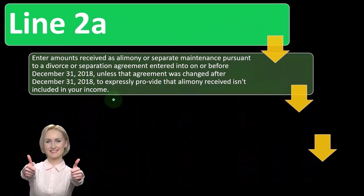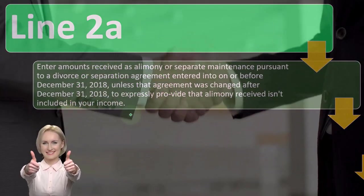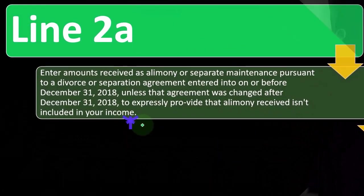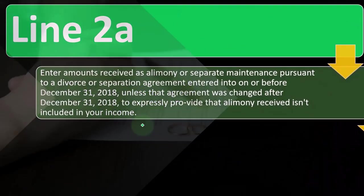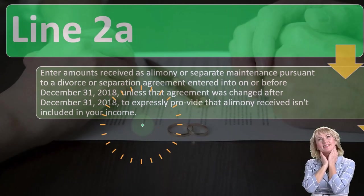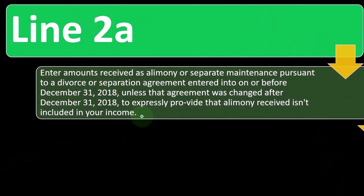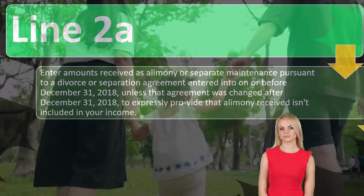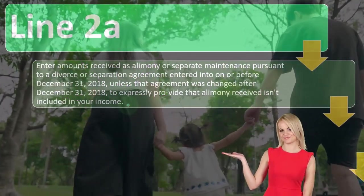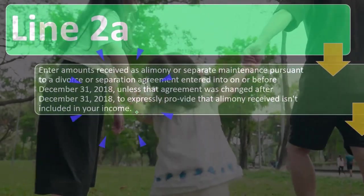That makes the agreement between the two parties more complicated, because you would need to figure out the tax consequences and work them into your separation agreement to determine what the payments would be. After 2018, they basically removed that distinction, so whether it's categorized as child support or alimony, the person paying doesn't get the deduction and the person receiving doesn't have to include it in income.